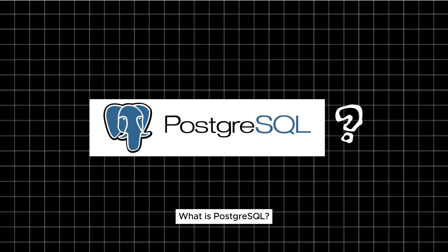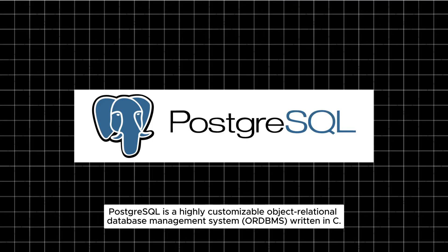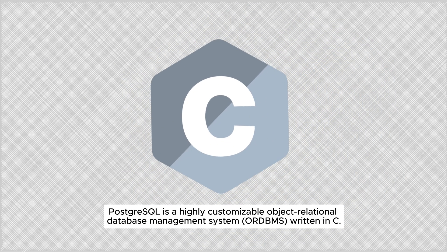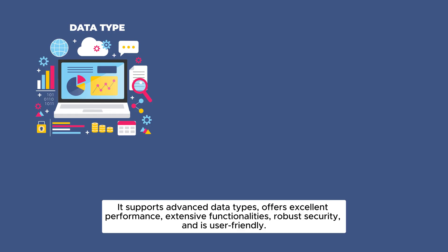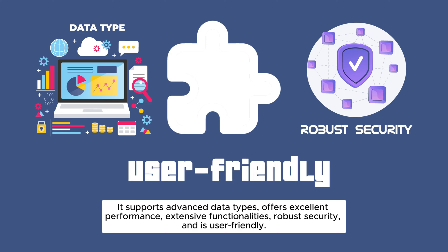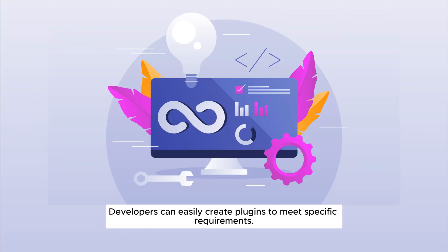What is PostgreSQL? PostgreSQL is a highly customizable Object-Relational Database Management System written in C. It supports advanced data types, offers excellent performance, extensive functionalities, robust security, and is user-friendly. Developers can easily create plugins to meet specific requirements.